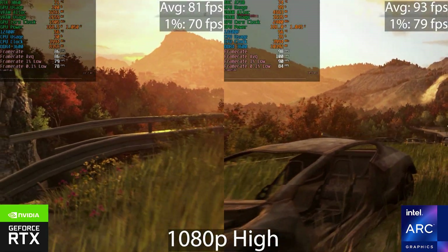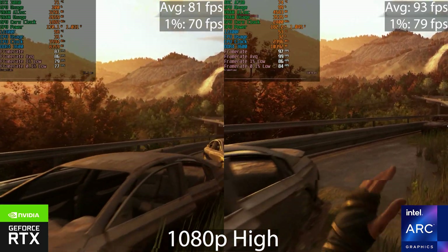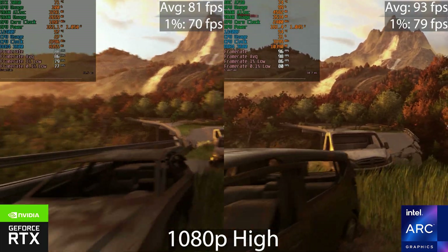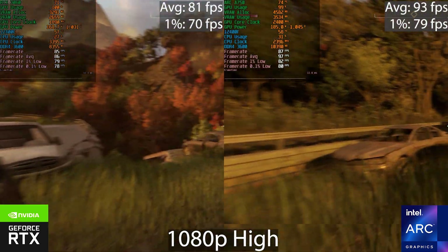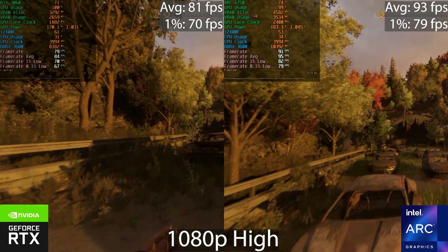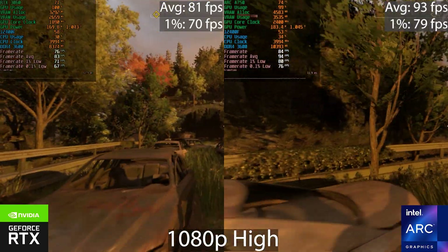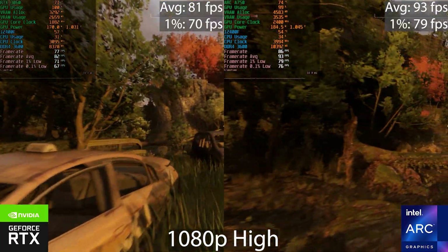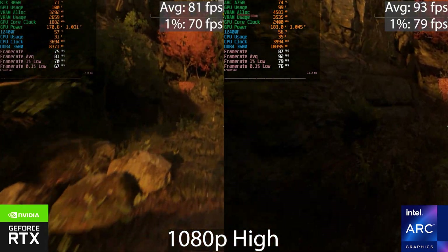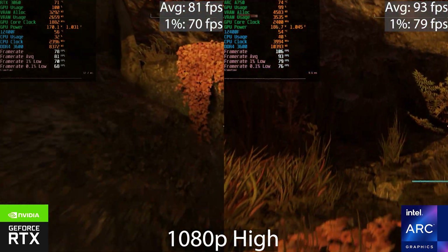Moving on to Dying Light 2 — the Intel GPU is around 12% faster than the RTX 3060, so not a huge difference but definitely noticeable. This is in-game footage from a specific area I'm testing; it's not saying you'll get these exact frame rates in actual gameplay where there's a lot more going on, but it's a good scene for comparing GPUs.